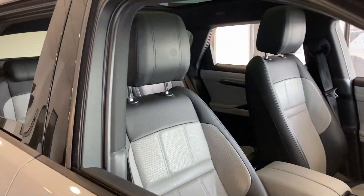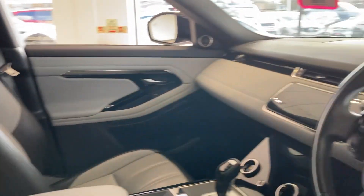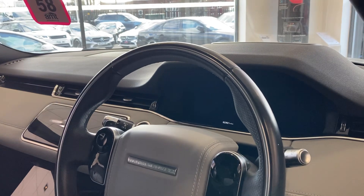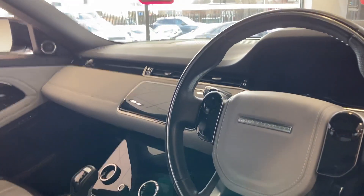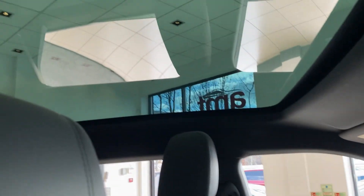The interior has got the duo-tone grey and black seating, full digital dashboard, clear-view rear mirror, and a fixed panoramic roof with electric blind.